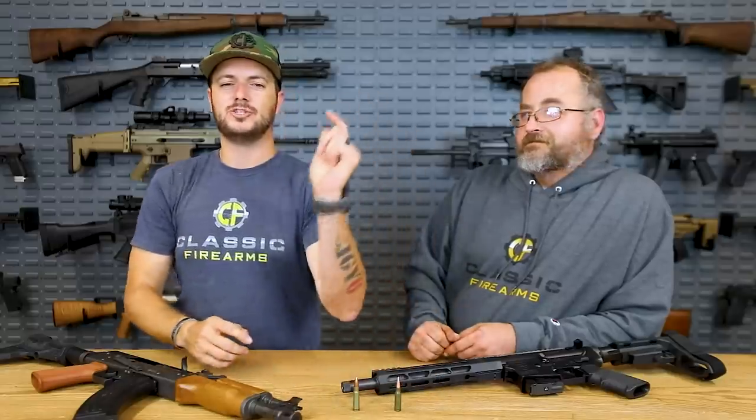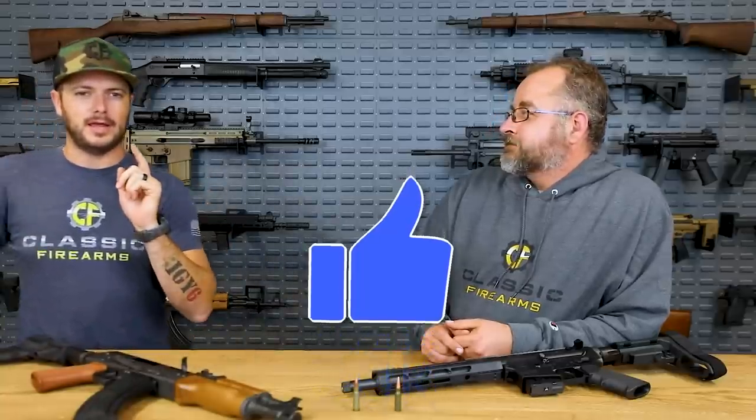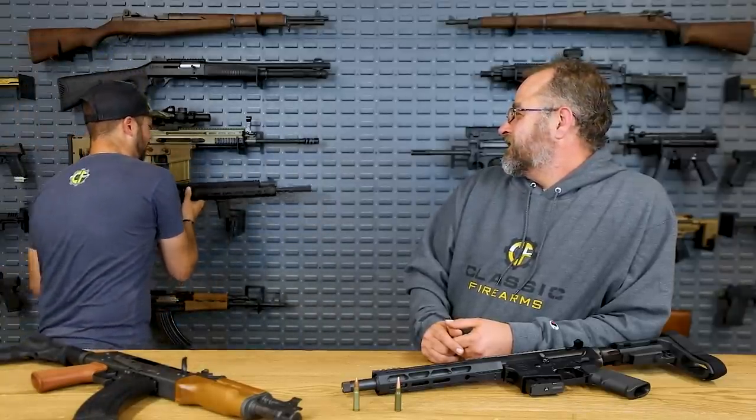If you guys have any experience with 6.5 Grendel, drop it down in the comments. Go ahead and give this video a like and subscribe if you haven't already - YouTube is not friendly to gun content, so liking and subscribing helps us and all the other gun channels out there. Also, 20,000 likes on our DS Arms SA-58 Modern FAL giveaway video and we'll bring back another Barrett quick fast and in a hurry.